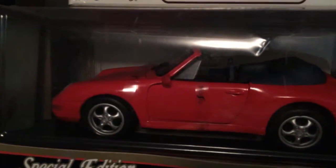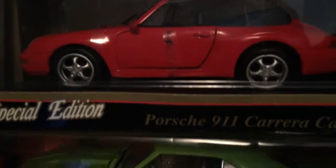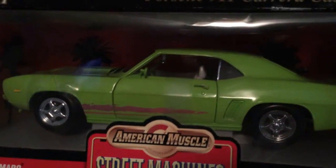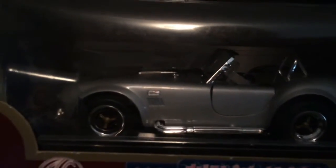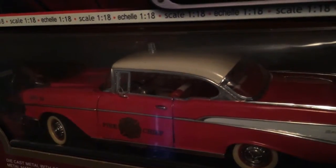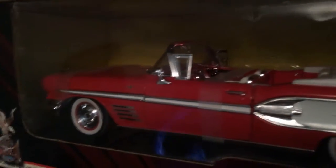Special Edition 9-11 Porsche convertible. Chevy Camaro - what's the year? A 69er. And then we got the Shelby Cobra, it's been in a couple movies. There's a Chevy there - not sure - 1957, 1958. Pontiac Bonneville. Pretty sweet.